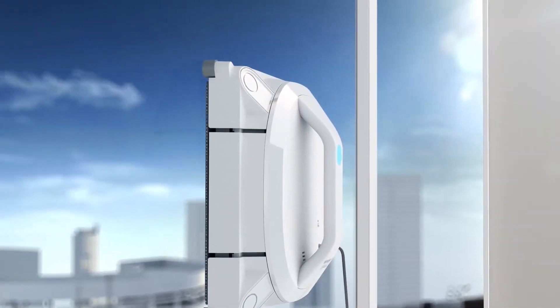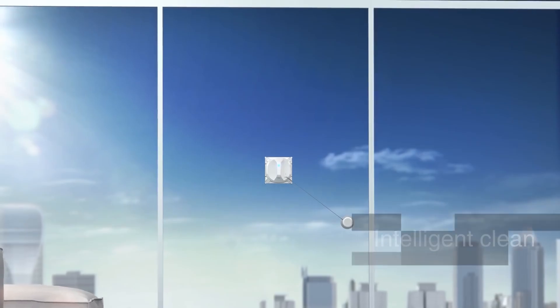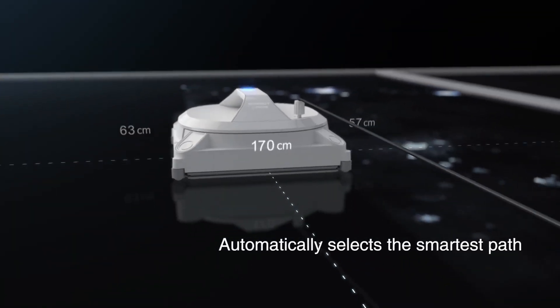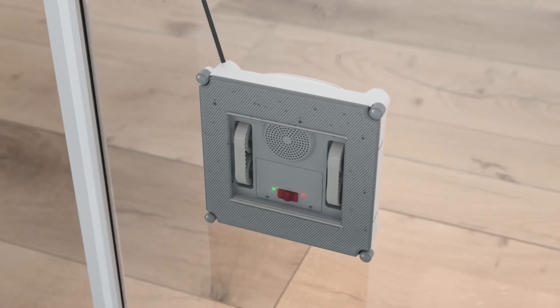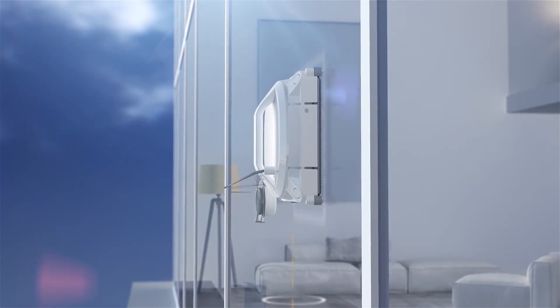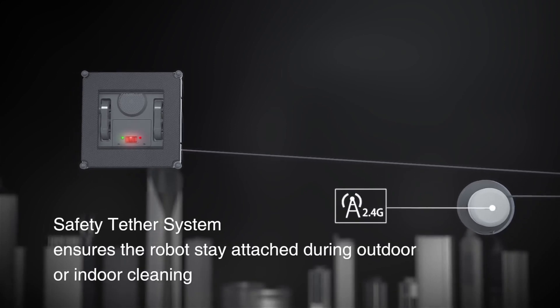Having a sunny apartment or house with lots of windows is the dream, but cleaning them is not so much fun. WinBot X is a top-class window cleaning robot with lots of features to make sure the work is done, but also that it does not fall from the window. Equipped with edge detectors, a tether system, and other features, this window robot is amazing.